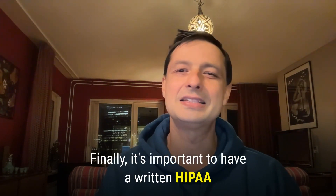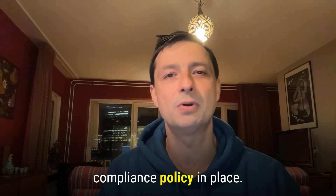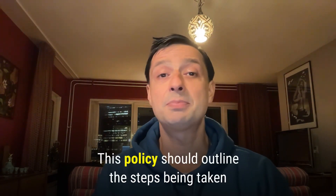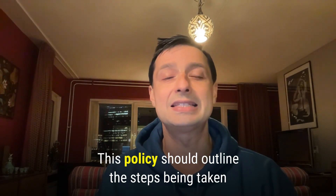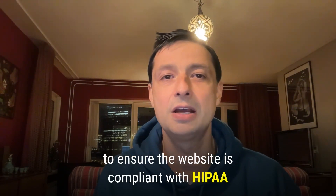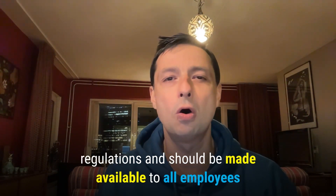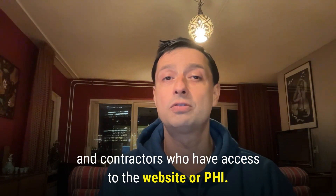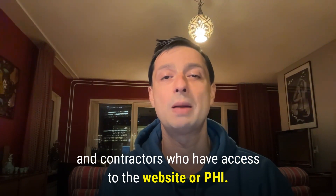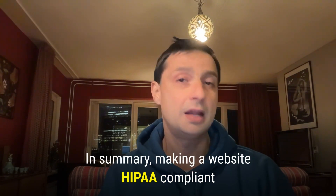Finally, it's important to have a written HIPAA compliance policy in place. This policy should outline the steps being taken to ensure the website is compliant with HIPAA regulations and should be made available to all employees and contractors who have access to the website or PHI.